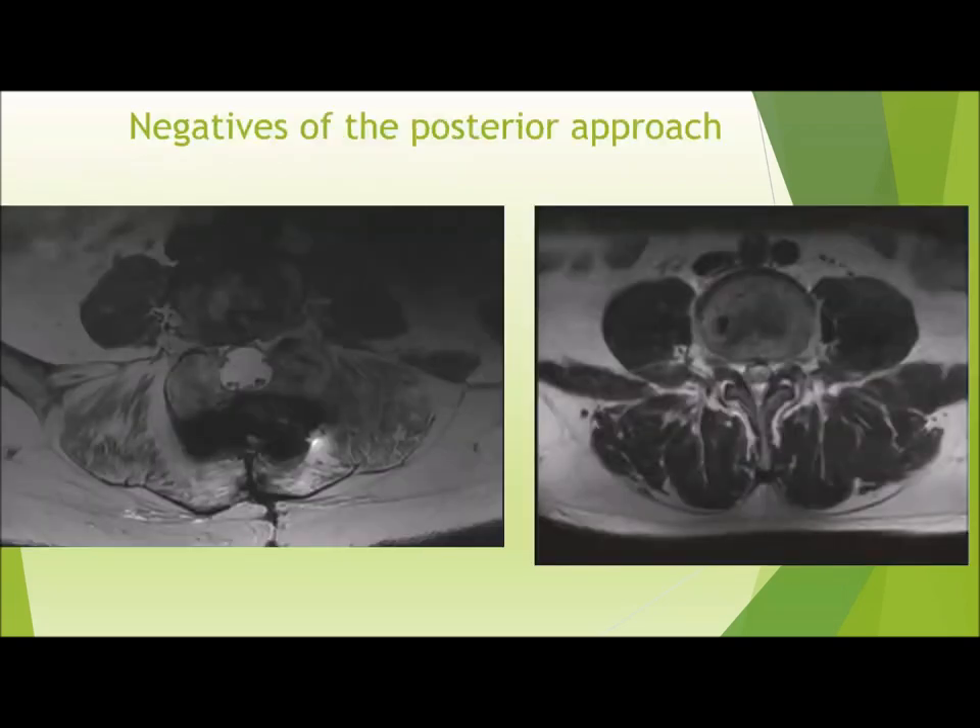What that can result in is significant atrophy of that muscle group. On the right we have what appears to be a healthy paraspinal musculature with no signs of fatty atrophy or fatty replacement. On the left we have a patient that had a posterior spinal fusion through a more traditional approach, which has led to necrosis and fatty atrophy of that paraspinal musculature group bilaterally.